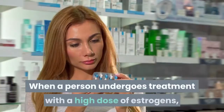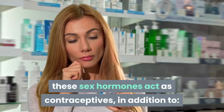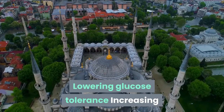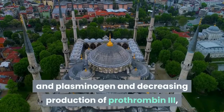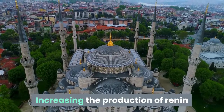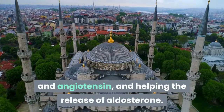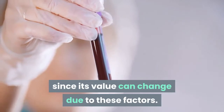When a person undergoes treatment with a high dose of estrogens, these sex hormones act as contraceptives, in addition to lowering glucose tolerance, increasing production of coagulation factors and plasminogen, and decreasing production of prothrombin-3, which increases the risk of blood clots. They also increase the production of renin and angiotensin, and help the release of aldosterone. You should keep an eye on your blood pressure, since its value can change due to these factors.